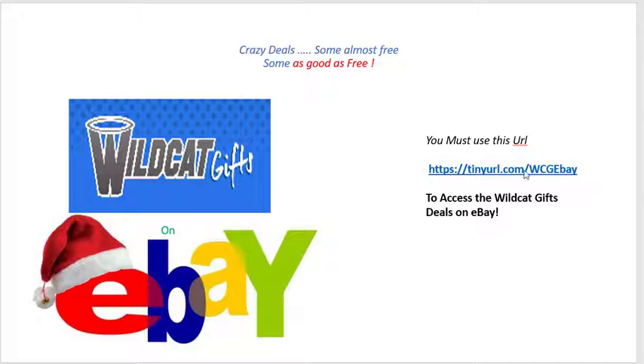The URL is https://tinyurl.com/WCGeBay — WCG of course for Wildcat Gifts, eBay. So you can come back and write that down when we're finished here if I get your attention with some of these phenomenal deals, which I hope I will.